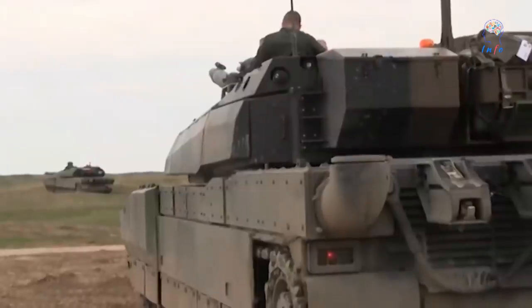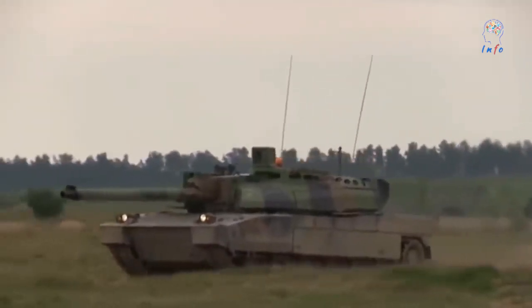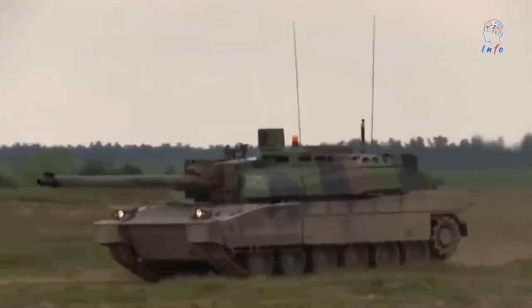The Leclerc DCL DNG will be integrated with a 6-screen display and will receive a rear armor kit and a Scorpion T1 cupola with a 12.7 mm machine gun.